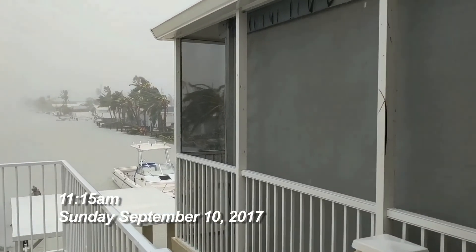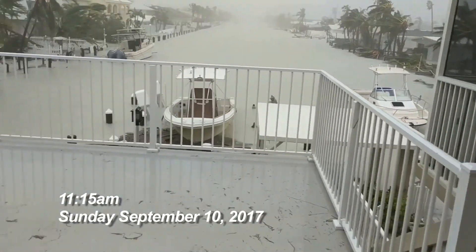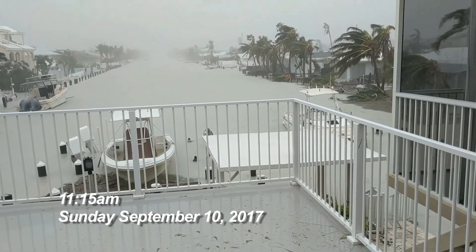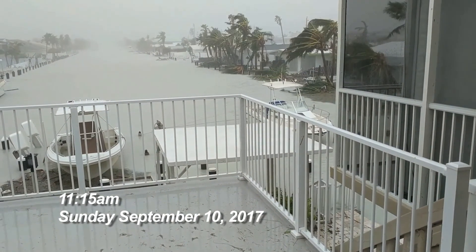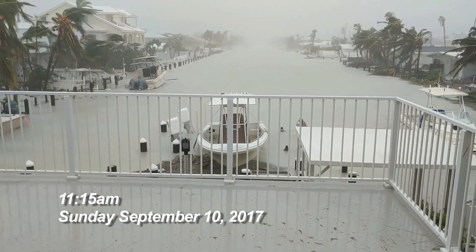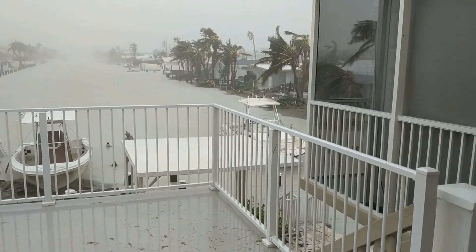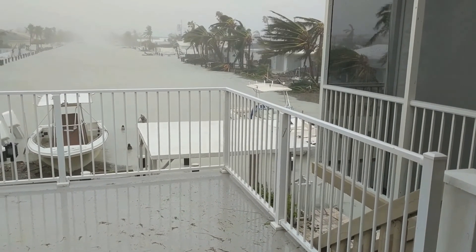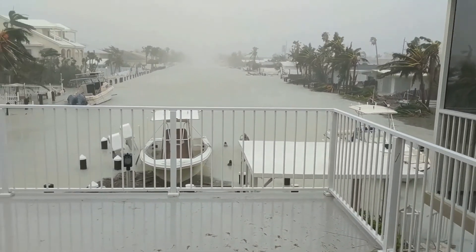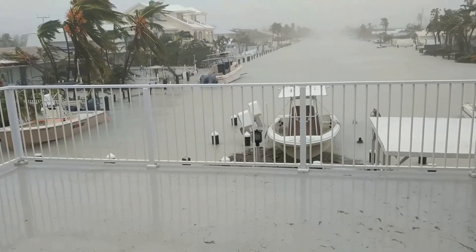Boats floating by. Water seems to be receding right now. First time outside. Good news is the water is receding. It's 11:15. It did not get that high at our house — maybe just into the lower level. I had it filled up so I don't think we got any water in the lower level. All the boats are surviving.